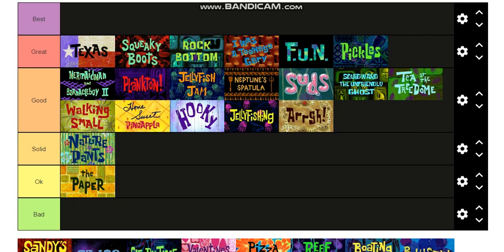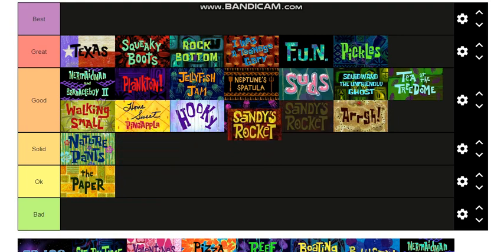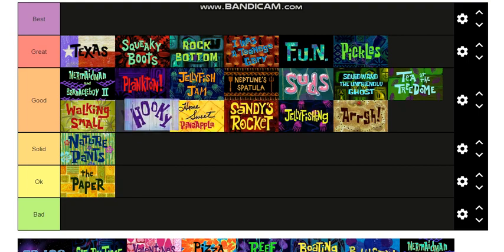Sandy's Rocket — that's a very good one. It's the one where SpongeBob and Patrick take Sandy's rocket and they think they go to the moon, but they're just back in Bikini Bottom and they think everyone's an alien. This is a good episode, I'll put it right there.